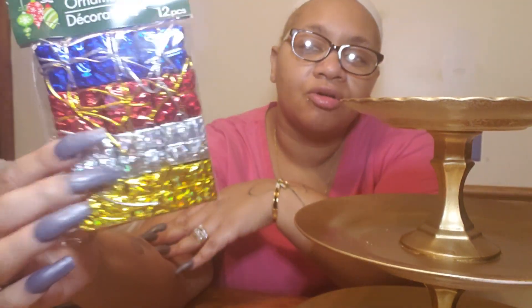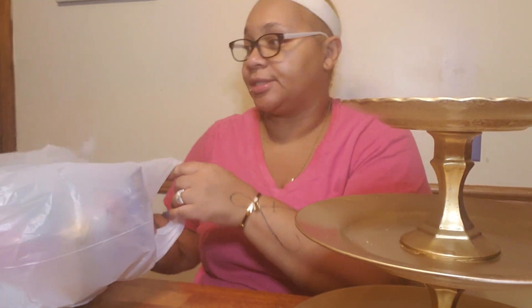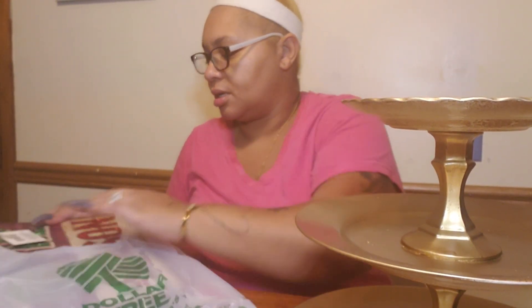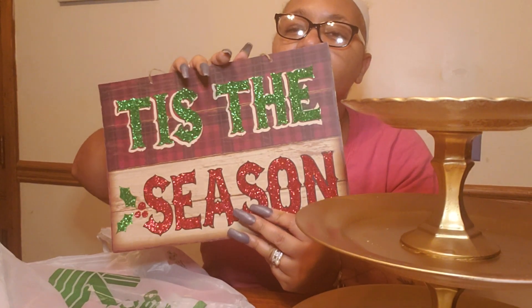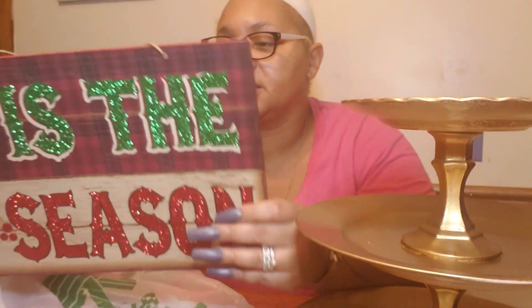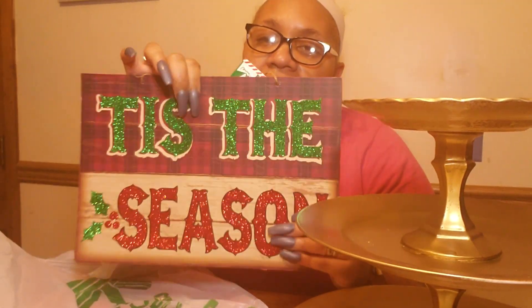These are Christmas ornament packets — they're so freaking cute! I'm gonna get another pack. I also got an easel for what I'm about to do. Then I got a sign that says 'Tis the Season.' All these signs that I got — I will be removing this and this, and I will be putting them in places; they won't be hung up. I'll show you guys.